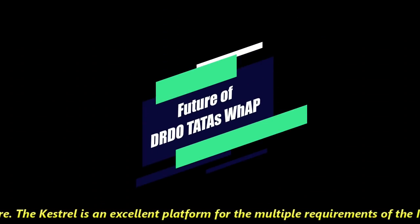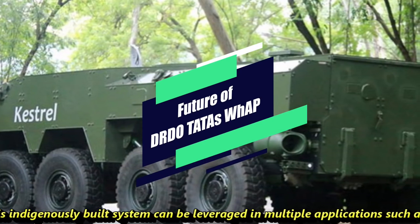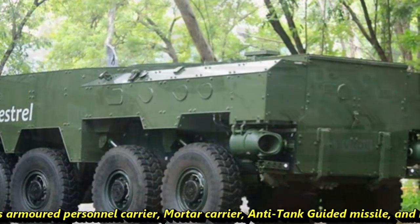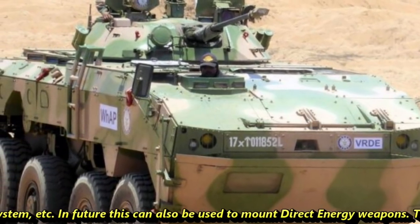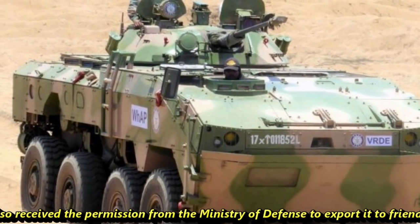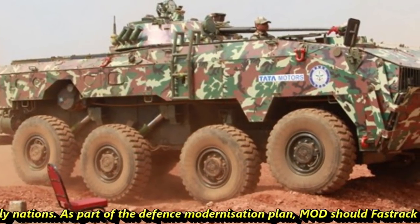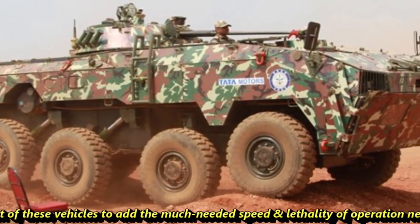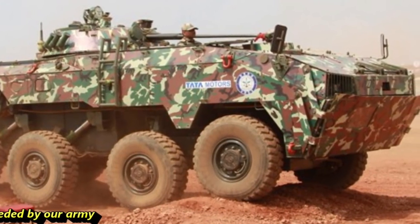The Kestrel is an excellent platform for multiple requirements of the Indian Army. This indigenously built system can be leveraged in multiple applications such as armored personnel carrier, mortar carrier, anti-tank guided missile platform, and mounted gun system. In future, it could also be used to mount directed energy weapons. The WHAP has also received permission from the Ministry of Defense to be exported to friendly nations. As part of the Defense Modernization Plan, the MOD should fast-track the procurement of these vehicles to add the much-needed speed and lethality that our Army requires.